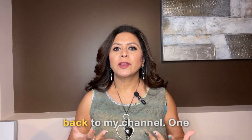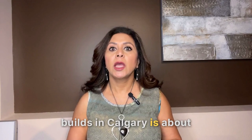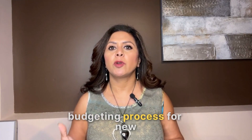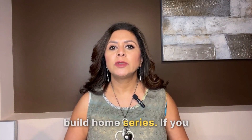Hi everybody, welcome back to my channel. One question I frequently get from clients who are interested in buying new builds in Calgary is about the costs involved. Today we are going to discuss the budgeting process for new build houses. If you are interested, this will be our video number five in the new built home series.